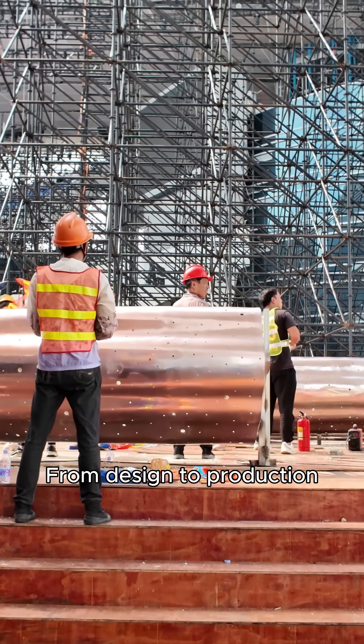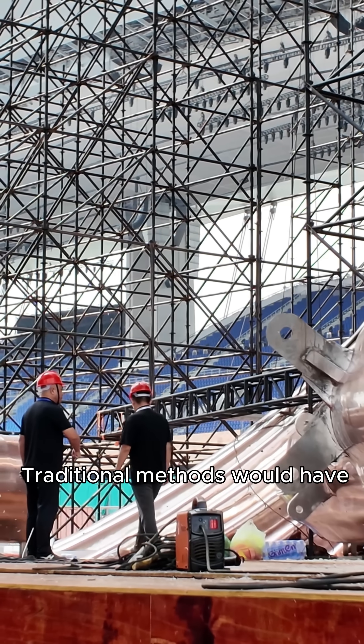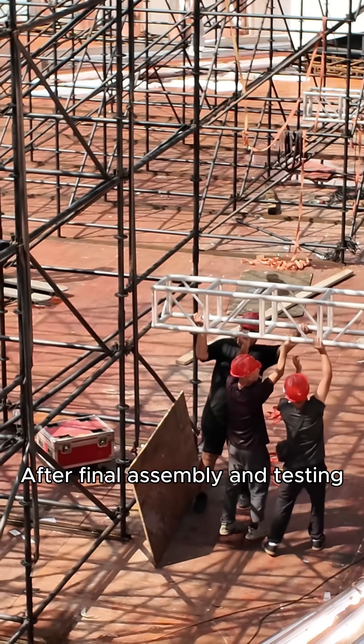From design to production, just 45 days for all modules. Traditional methods would have taken a month just for mold making alone.